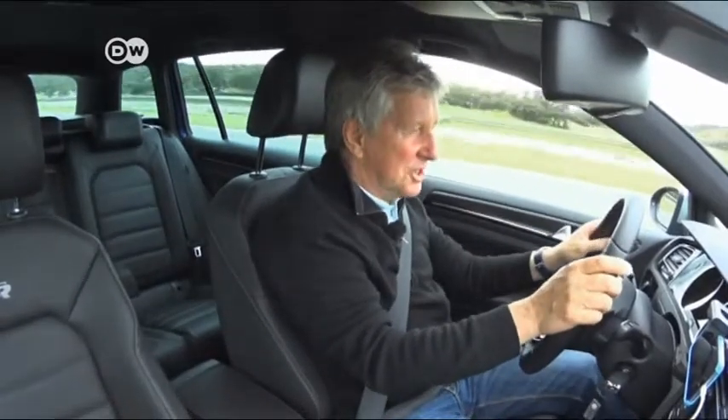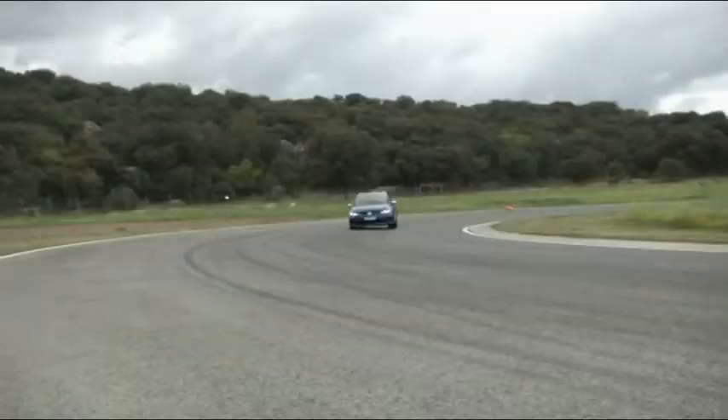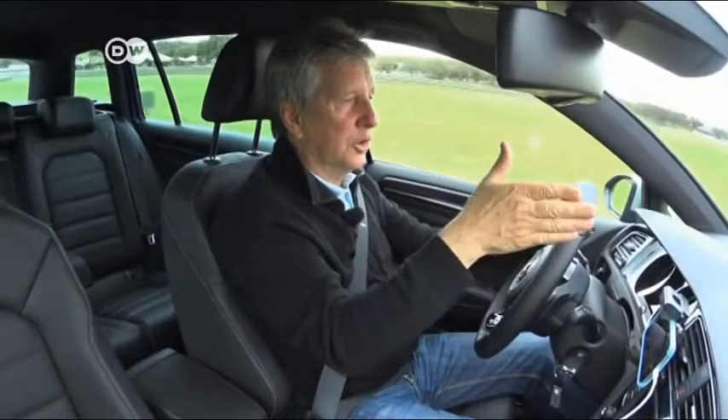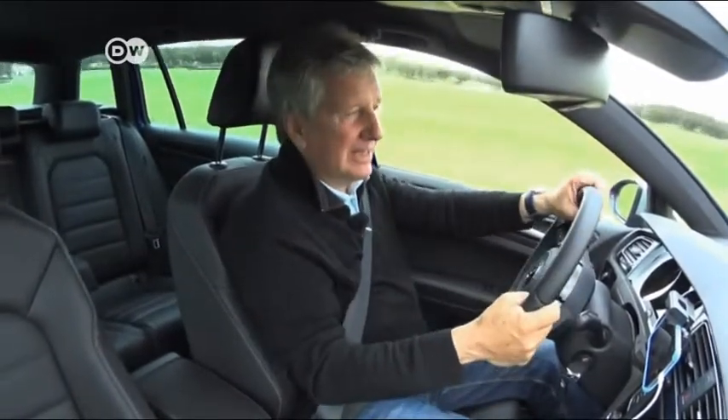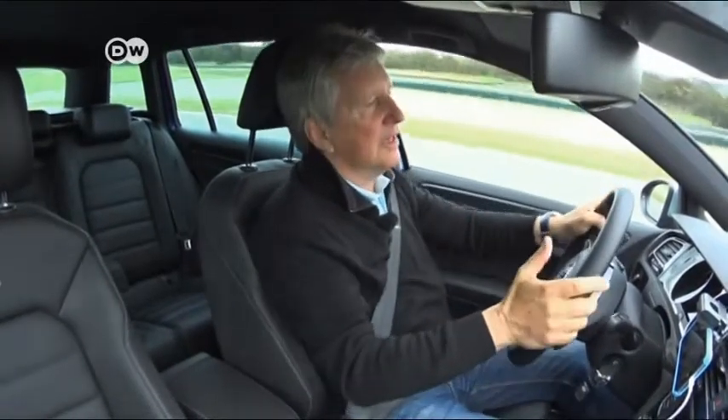Klaus can hardly believe this is a small van. It definitely feels like a sports car here on the Ascari race course. Then he tests the car at a lower speed. After all, it has families in mind — the kids in the back and mom and dad in the front on shopping trips. The car and its engine are both well-suited for everyday use, too.